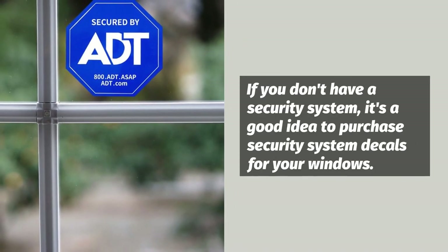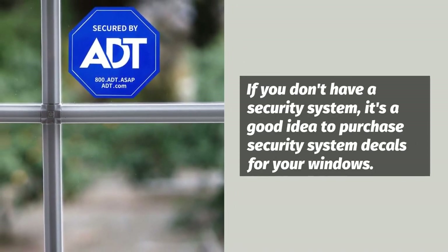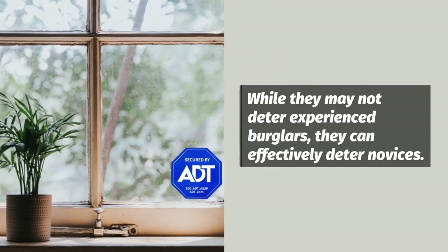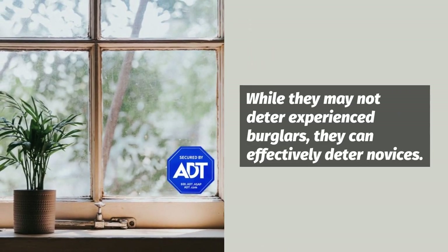If you don't have a security system, it's a good idea to purchase security system decals for your windows. While they may not deter experienced burglars, they can effectively deter novices.